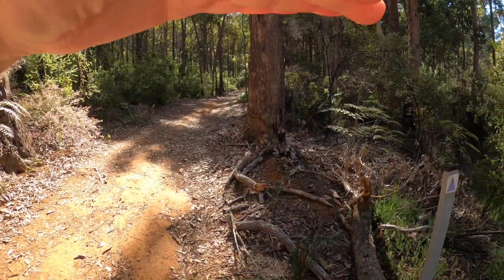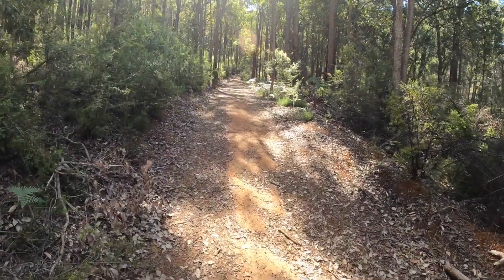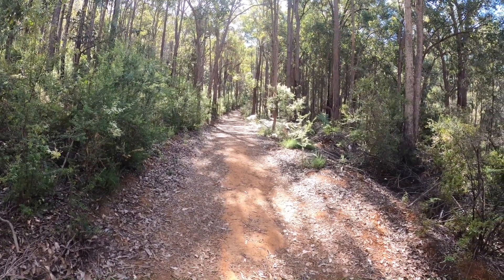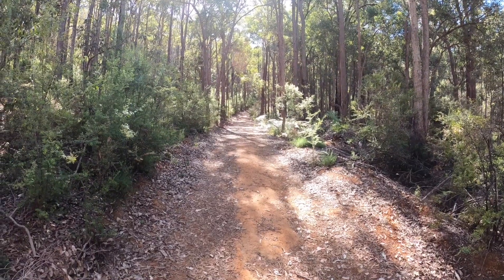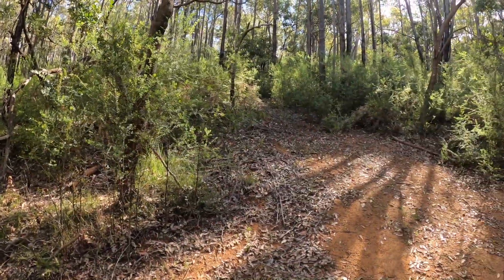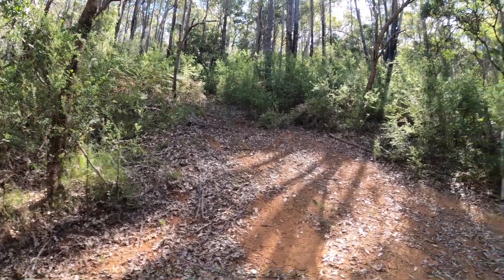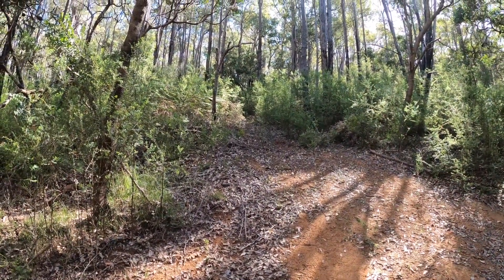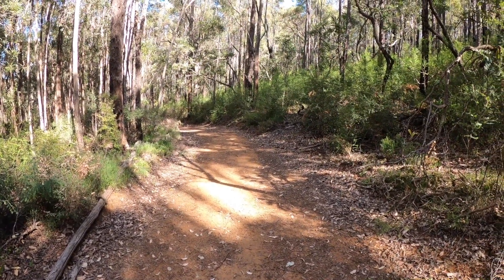A little further on the left, according to the map, there's a side track that cuts the corner off. We'll have a look for it — if we don't want to follow it, just keep going ahead and there's a T-junction where you turn left. We've come up from the water point but the side trail isn't obvious — you'd end up having to scrub-bash through it. So I'm going to stick to the main track and go up to the next corner and turn left.